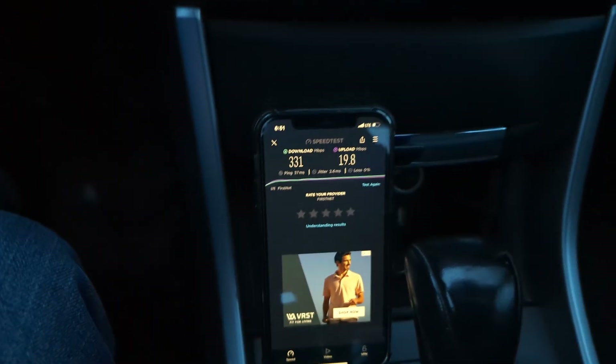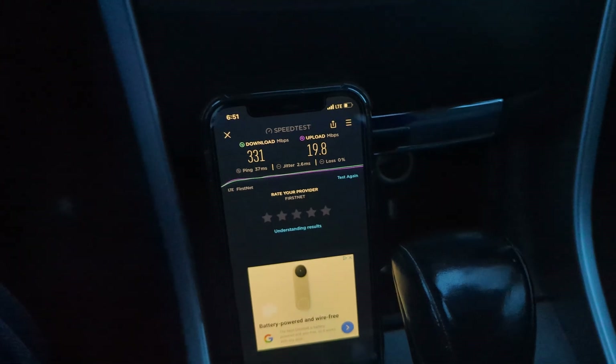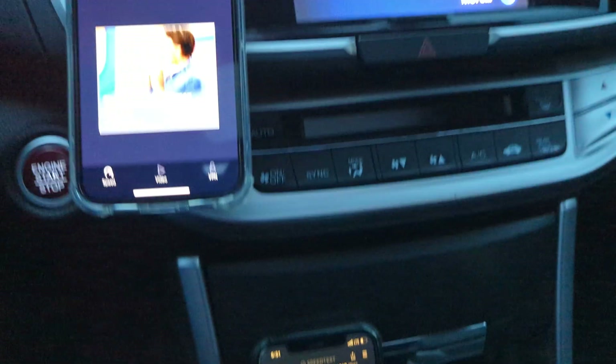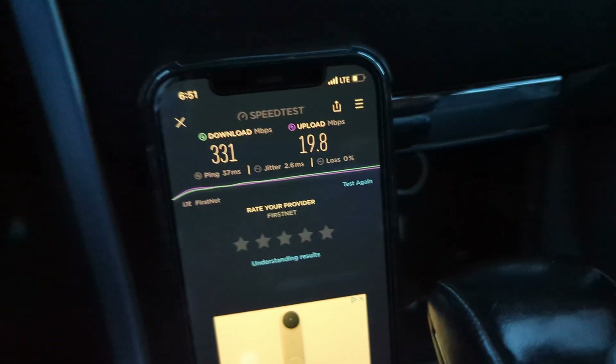The only carrier that really rivals AT&T for LTE speeds is Verizon when they're on CBRS — that's pretty much it. Their DSS and 5G stuff is just not there. But their N77, their C-band, their 3.7 gigahertz, is faster than this on average.